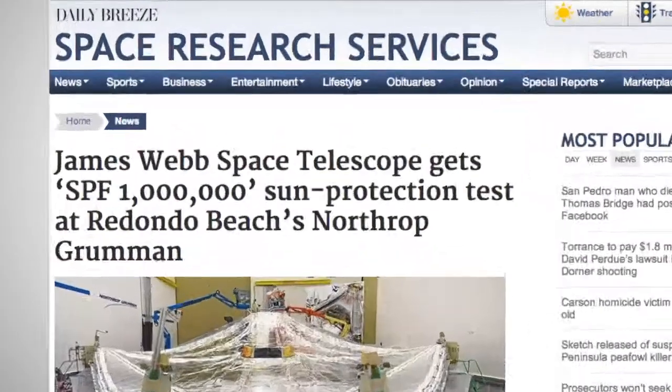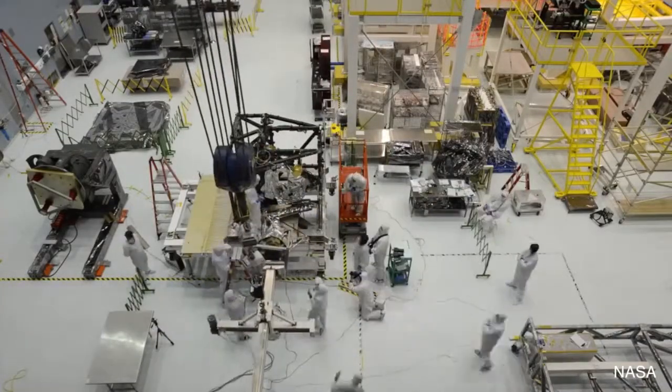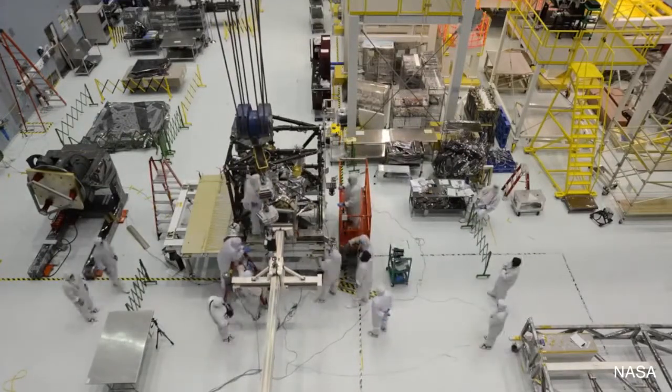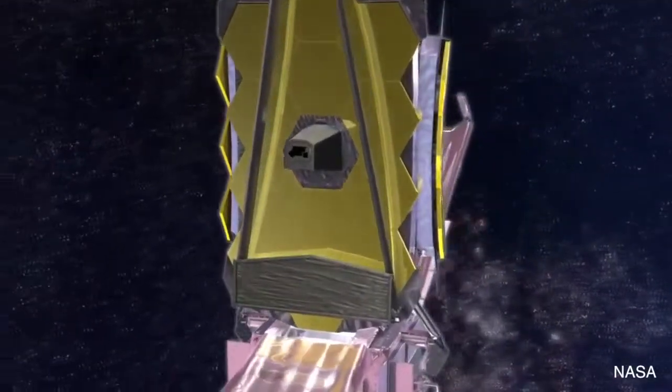The SunShield was tested at Northrop Grumman's Redondo Beach, California campus, where NASA scientists are working with the company to build the telescope that will be 100 times more powerful than the Hubble telescope. The James Webb Space Telescope is a collaborative project between NASA, the European Space Agency, and the Canadian Space Agency. It is scheduled to launch in the year 2018 from South America.